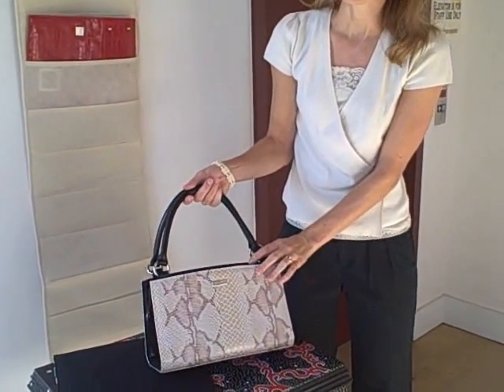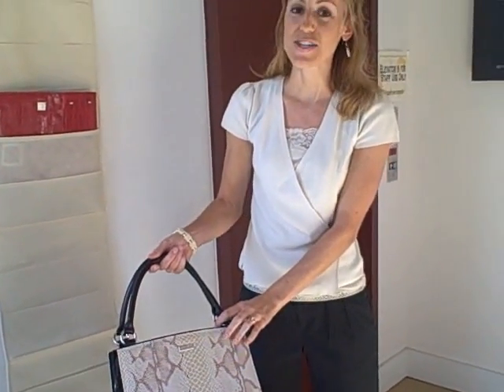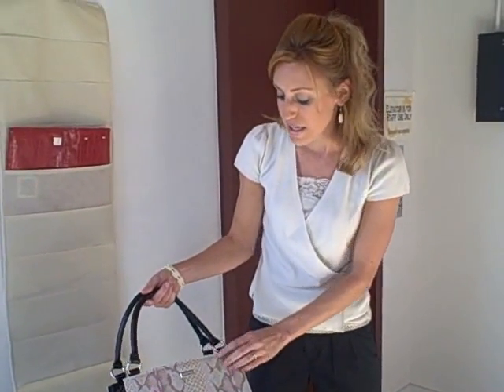Us ladies, we love new purses but we hate changing the contents out of our purse and sticking it in another one that matches our outfit.